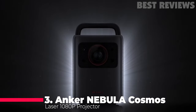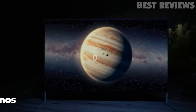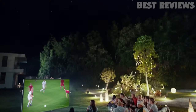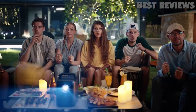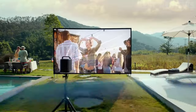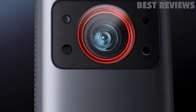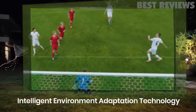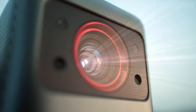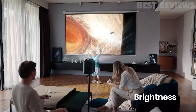Number three, Anker Nebula Cosmos. The Anker Nebula Cosmos laser 1080p projector is an excellent choice for home theater entertainment. The 2,400 ISO lumens make it bright enough to watch with the lights on, and the 1080p HD quality makes every pixel pop. Setup is a snap with intelligent environment adaptation technology that automatically fits the screen to your space. The ergonomic handle makes it easy to move the projector around the house, and you can enjoy immersive 3D sound with Hi-Fi technology and 10-watt full-range speakers.